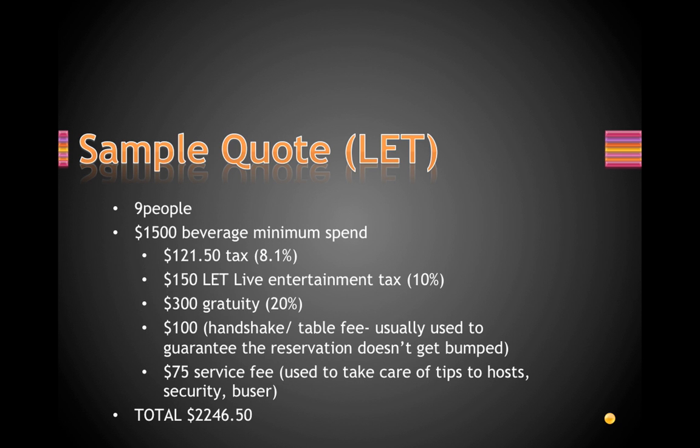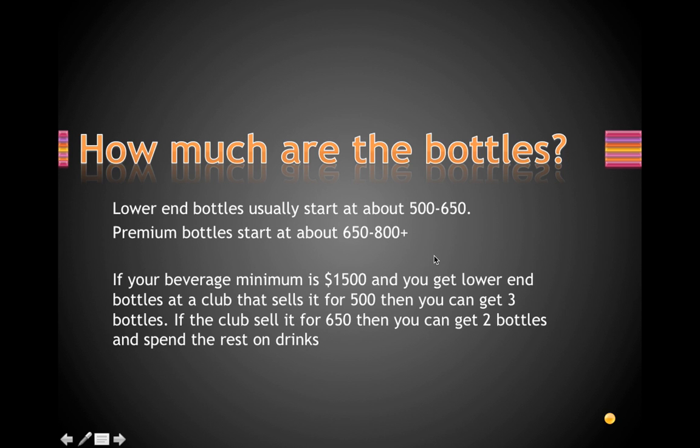Many people wonder how many bottles they'll actually get for their beverage minimum. For most clubs, bottles start anywhere from five hundred to six hundred fifty dollars. With a fifteen hundred dollar minimum, that's only about two bottles and a few drinks. But if you go to a club where bottles start around four fifty or five hundred, you could get three bottles. Premium bottles like Grey Goose start higher — around six fifty or more — so for a fifteen hundred minimum, you'd get about two premium bottles with mixers.